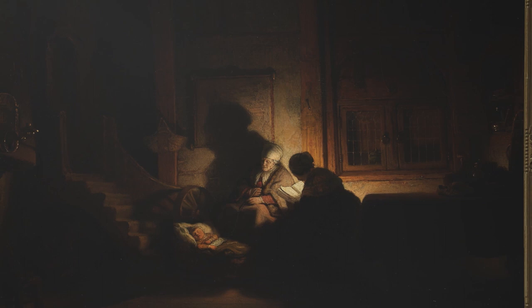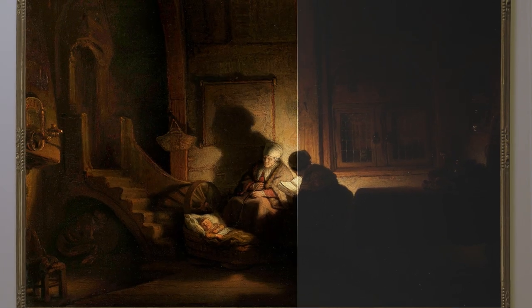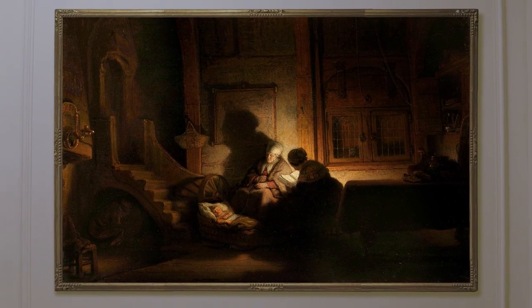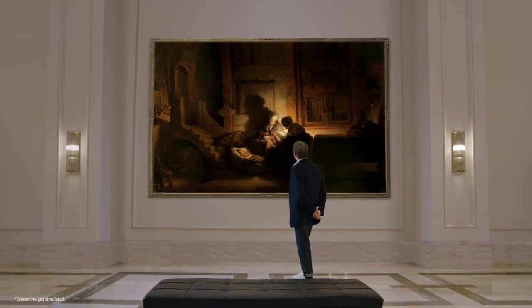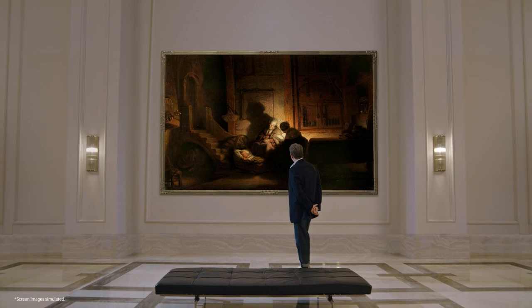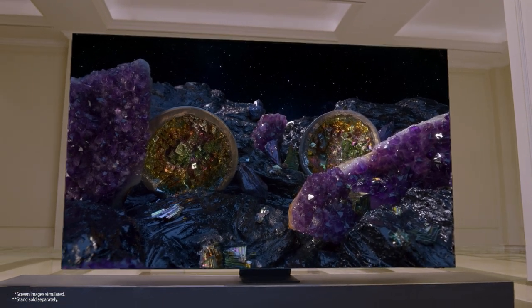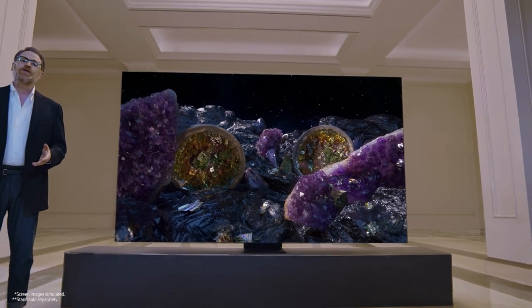Just as the artist during the Renaissance studied contrast between light and dark in order to better depict realistic portrayals of the human form, today's Samsung engineers studied the same, leading them to the resolution of those centuries-old concerns: the micro-LED.